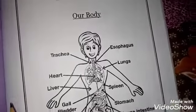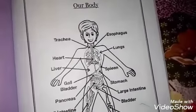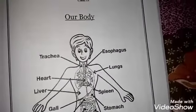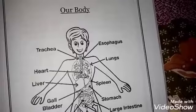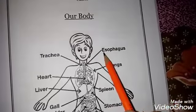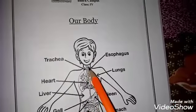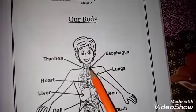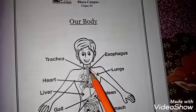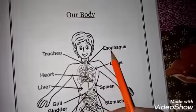Today we will study our body. We will study our organs and what they do. We have the first part of our body, that is the esophagus and trachea. Our neck has a bone — if you want to feel it, you can touch your neck and you will feel a bone. This is our trachea and esophagus.